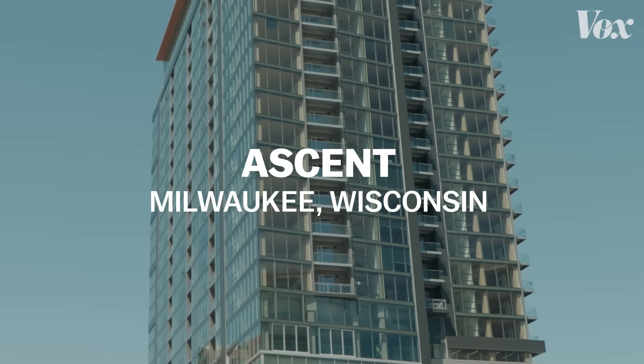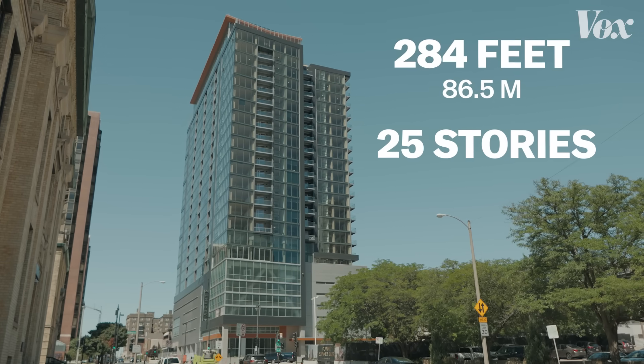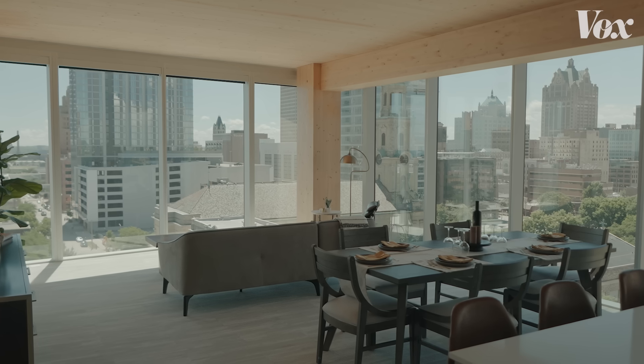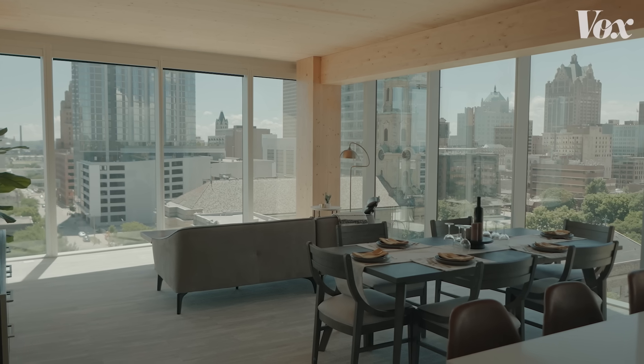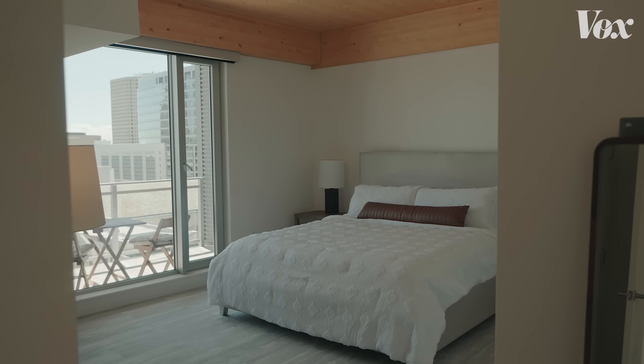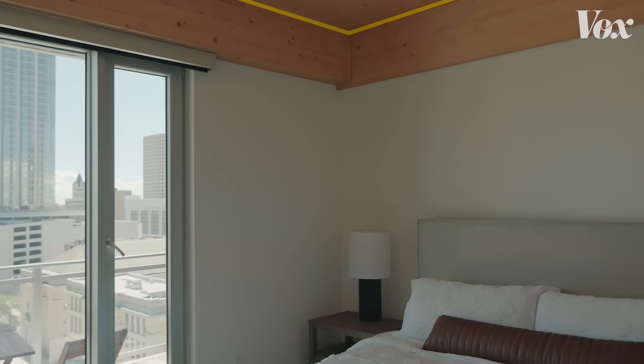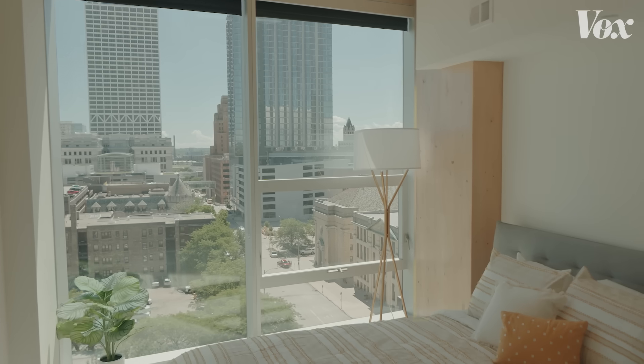This is Ascent Milwaukee — part of it. The building is 284 feet high, 25 stories. If you go to the model rooms, it looks like a typical luxury apartment building with prop wine and art. But above the demonstration bed and view of Milwaukee is a wood ceiling, wood beams, and wood columns.